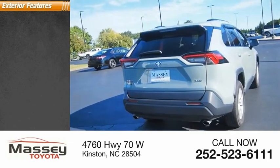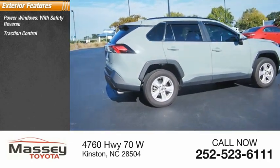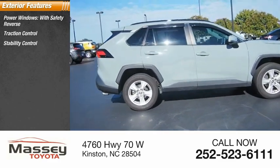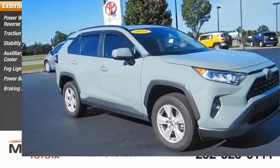Here are some of this vehicle's great options: power windows with safety reverse, traction control, stability control, auxiliary transmission fluid cooler, fog lights, power brakes, and braking assist.